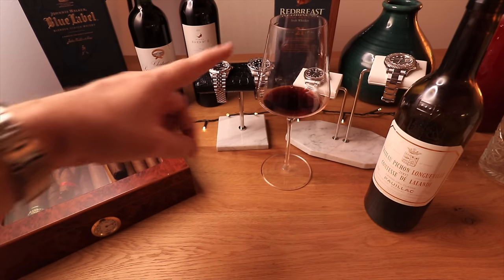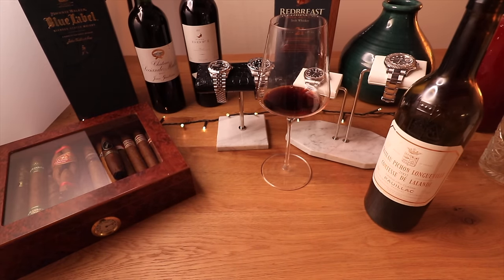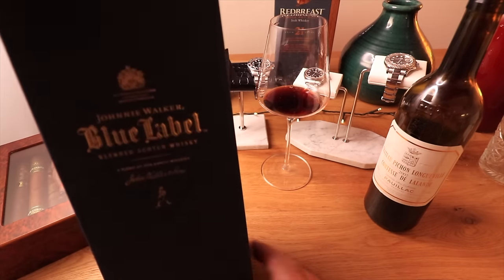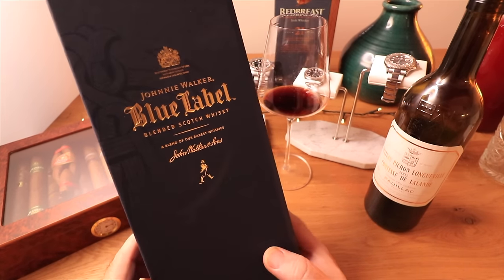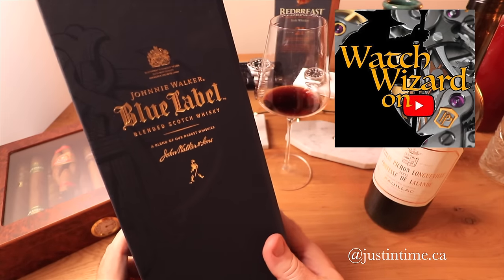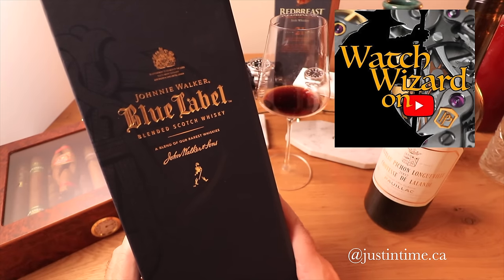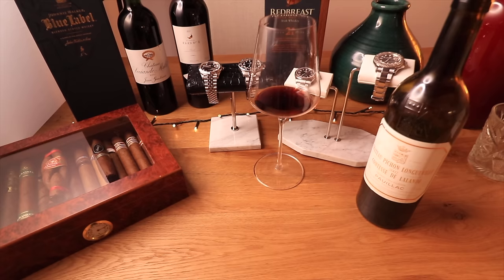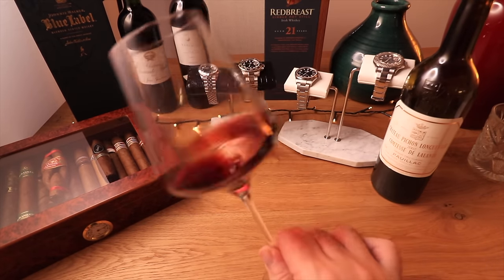I've got the Red Breast from Des Ferris — thanks again, Des. A great gift for my birthday, albeit a month late, but I don't care. And this is from Stefano — the Watch Wizard, justintime.ca on Instagram — lovely guy. He sent me a bottle of Johnnie Walker Blue Label, which I'm going to open a little bit later.